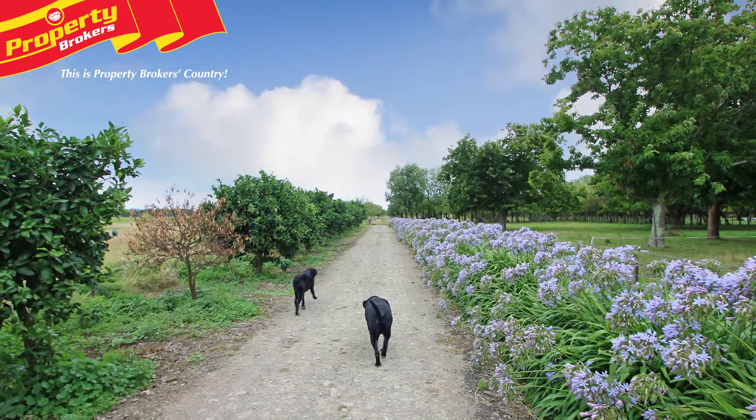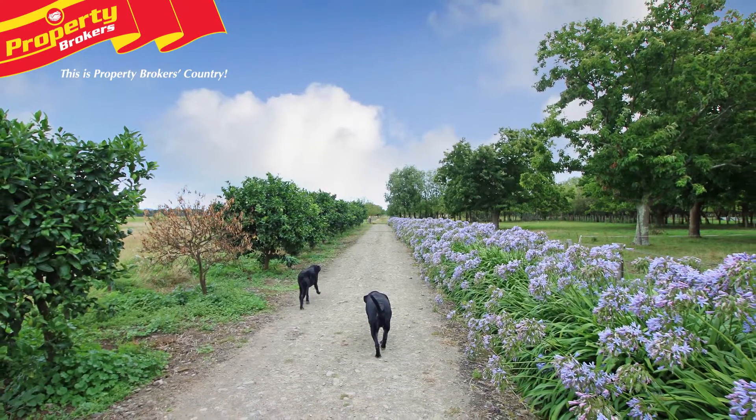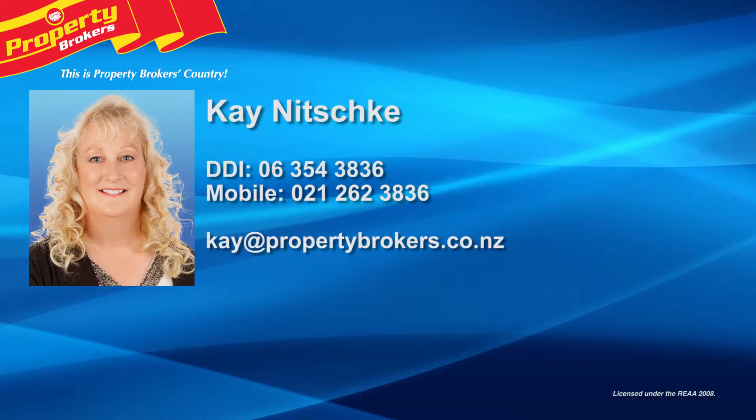There are endless opportunities here, so call Kay today to arrange your viewing. Thank you for watching my video, I hope you enjoyed it. If you have any other queries or questions about this listing or any other listings, please don't hesitate to contact me anytime. Kay Nitschke at Property Brokers Palmerston North. Call Kay anytime on 021 262 3836 or 06 354 3836.